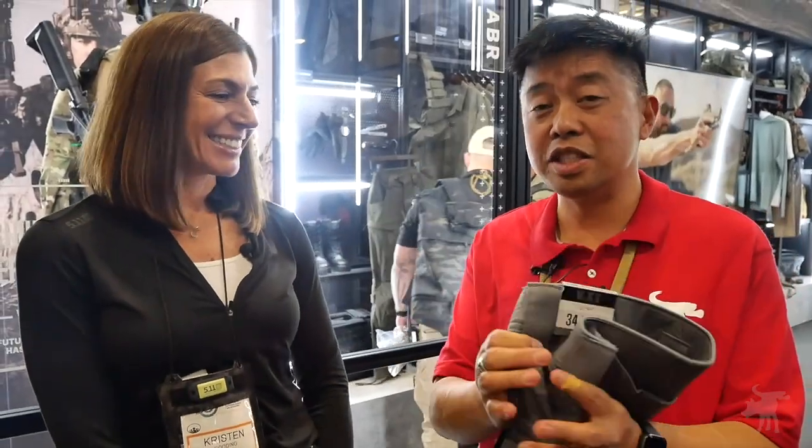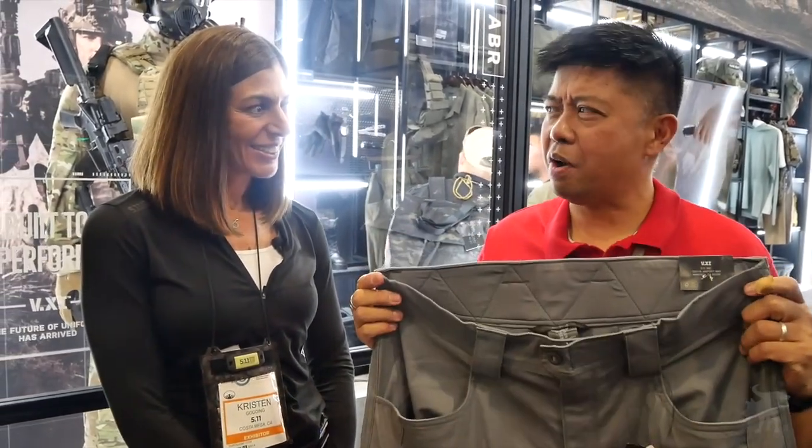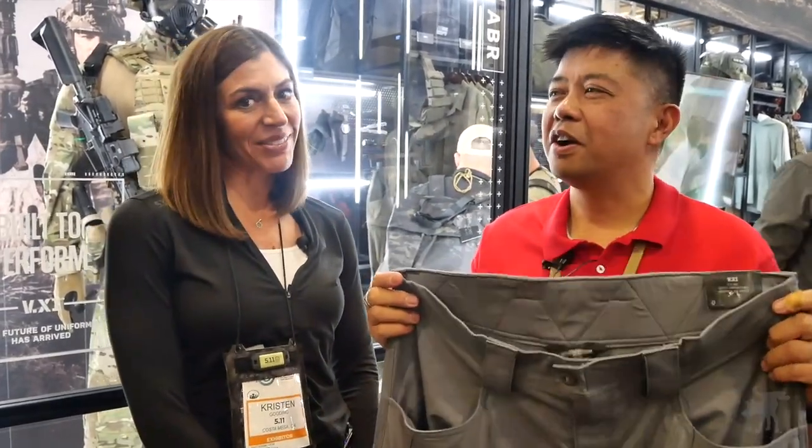This is great. Now that us civilians can get a hold of this, I think you should get a hold of one of these pairs of VXI pants. What does VXI stand for? VXI is 511 in Roman numerals.